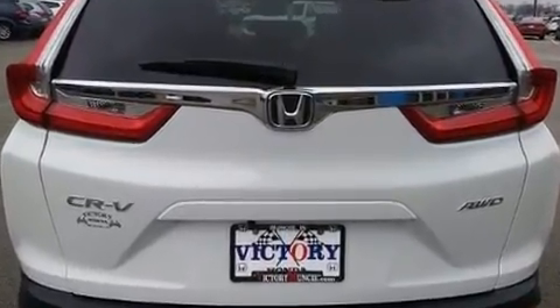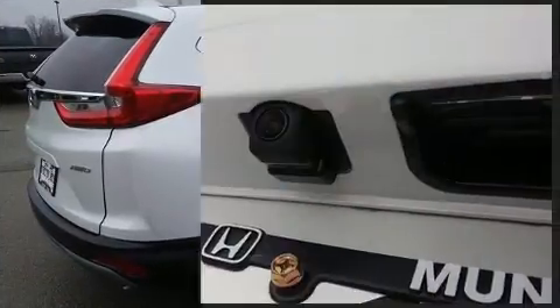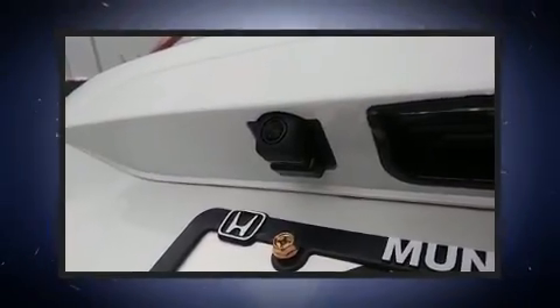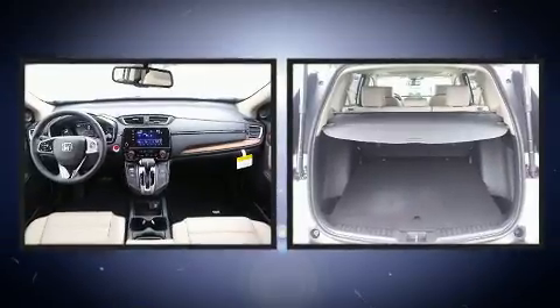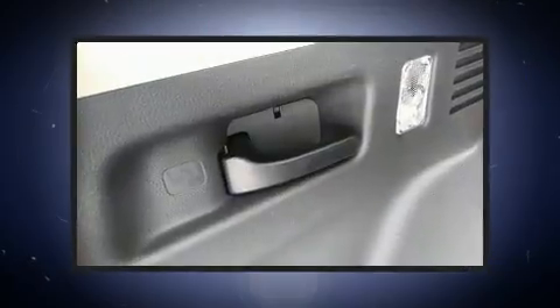A wealth of standard features means that you no longer have to sacrifice, like power windows, mirrors, and seats, a rear window wiper, heated seats, turn signal indicator mirrors, a power lift gate, and seat memory.